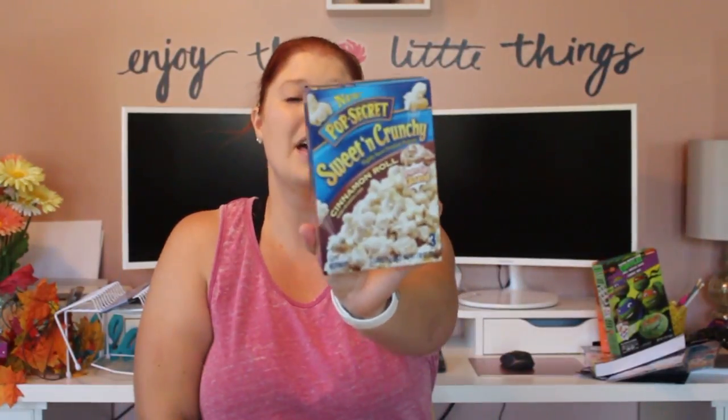I am super excited I found this — I've seen multiple people haul it on YouTube and thought my store would never carry it. They had three boxes and I was tempted to pick up all three, but I just got one in case I don't like it. It is Pop Secret Sweet and Crunchy Cinnamon Roll — it pops up glazed and you don't have to do anything extra. Perfect for movie night this weekend.